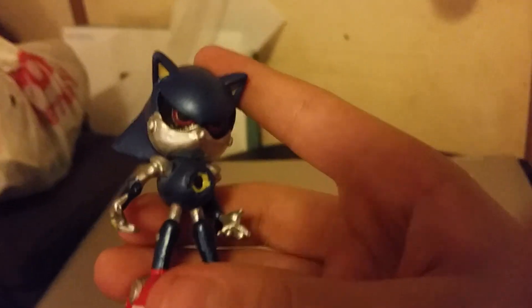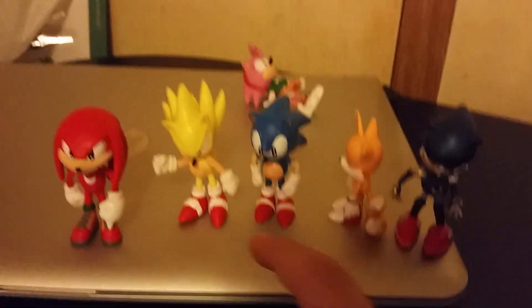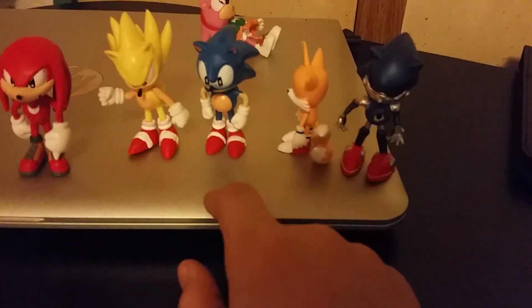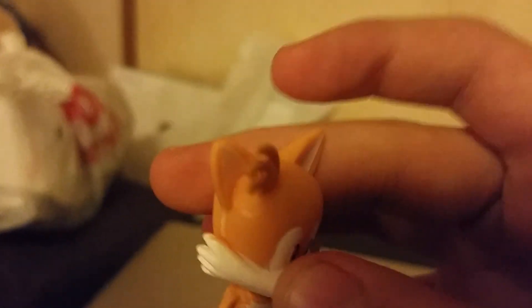So yeah, these go for ten dollars on Amazon. I think the three worst-looking ones are Sonic, Amy, and Tails. Like, when does Tails ever look like this? What is this — explain, why is that coming out of his head?